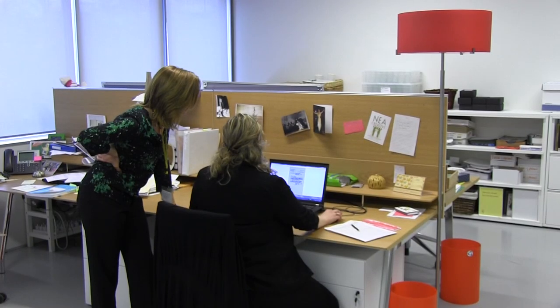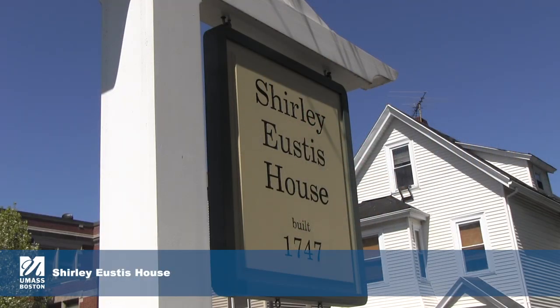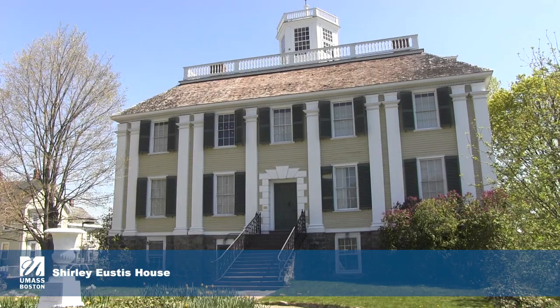It's not about dictating to the intern, it's about having an ongoing conversation and everybody learning from each other. My internship is comprised of looking at a heretofore ignored aspect of the history of the Shirley Eustace House.